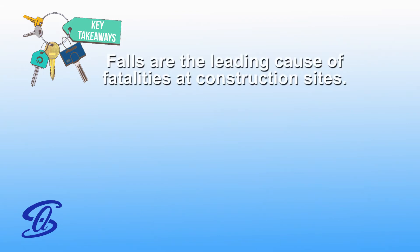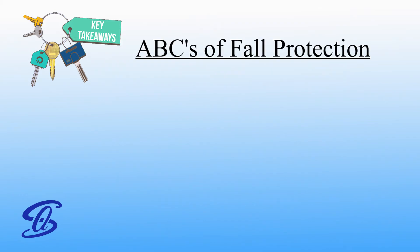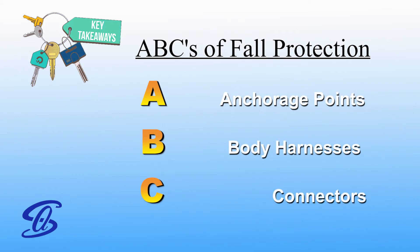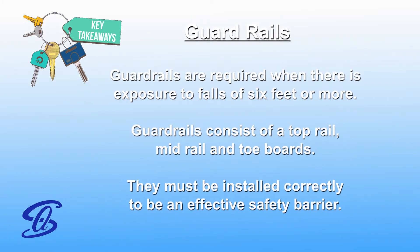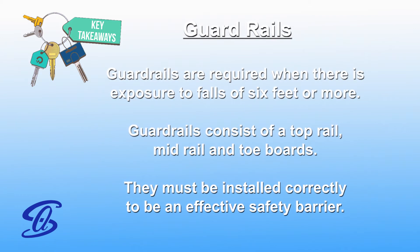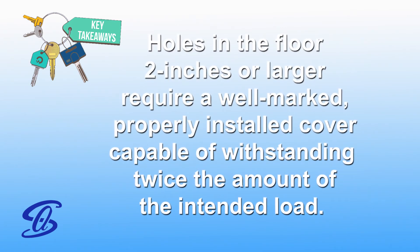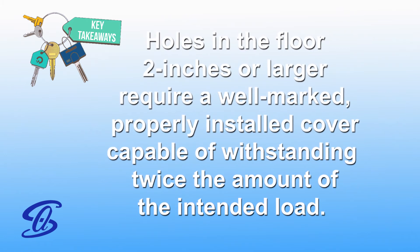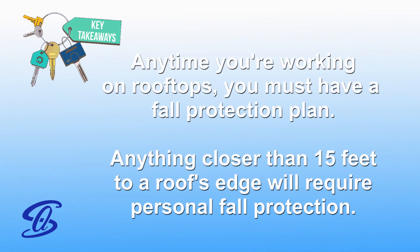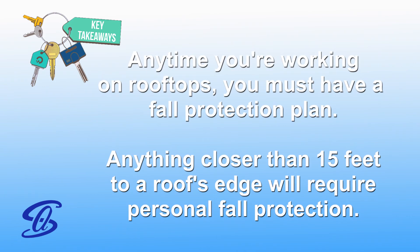Key takeaways: Falls are the leading cause of fatalities at construction sites. Plan ahead to get the job done safely, provide the right equipment, and train everyone to use the equipment safely. Remember the ABCs of fall protection: anchorage points, body harnesses, and connectors. Guardrails are required when there is exposure to falls of 6 feet or more, consisting of a top rail, mid rail, and toe boards, all of which must be installed correctly. Holes in the floor 2 inches or larger require a well-marked, properly installed cover capable of withstanding twice the intended load. Anytime you are working on rooftops, you must have a fall protection plan, and anything closer than 15 feet to a roof's edge will require personal fall protection.